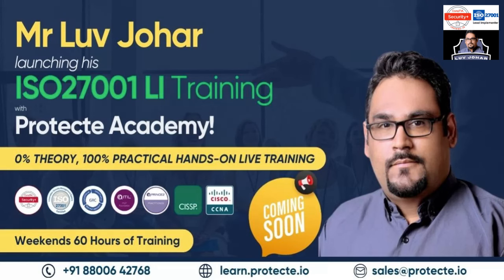All the policies that you will be creating, all the risk assessments, risk registers — everything you will be creating by yourself. There will be live case studies to help you out. If you really want to do something hands-on and practical, this is your chance. At the end of the course, as a bonus, I am also offering interview preparation.